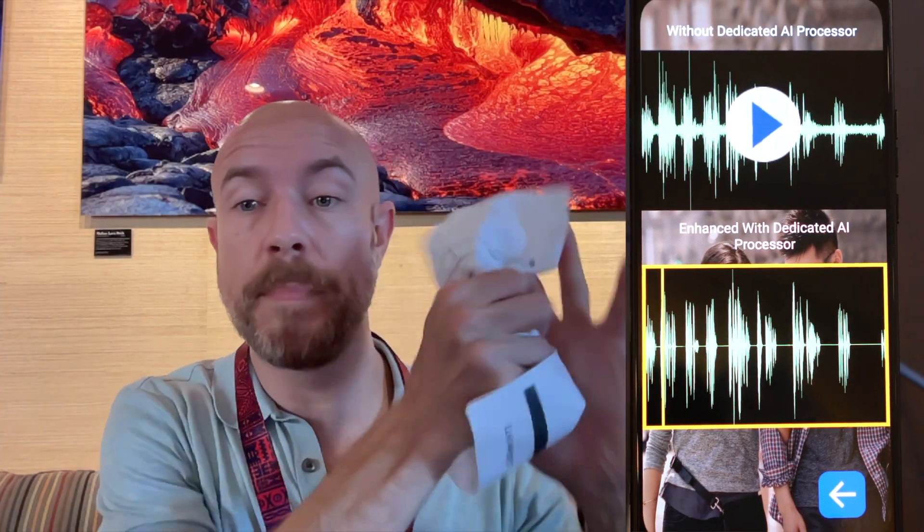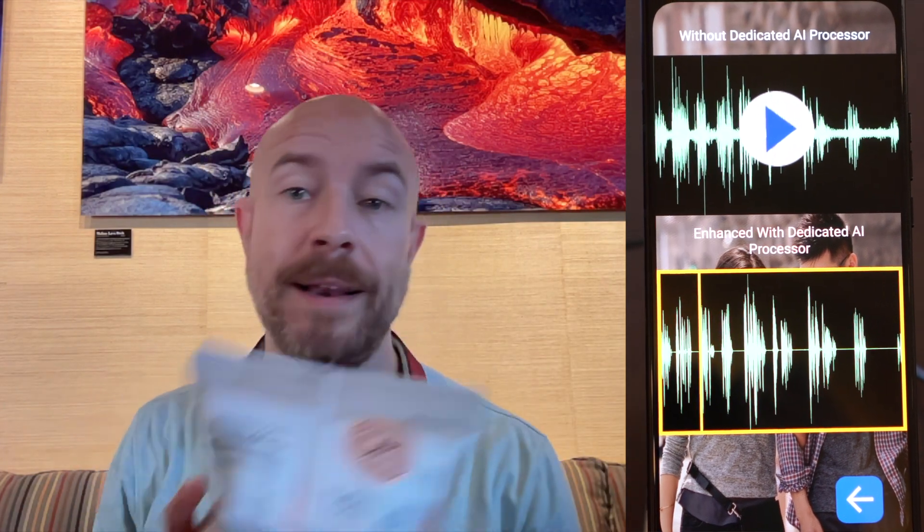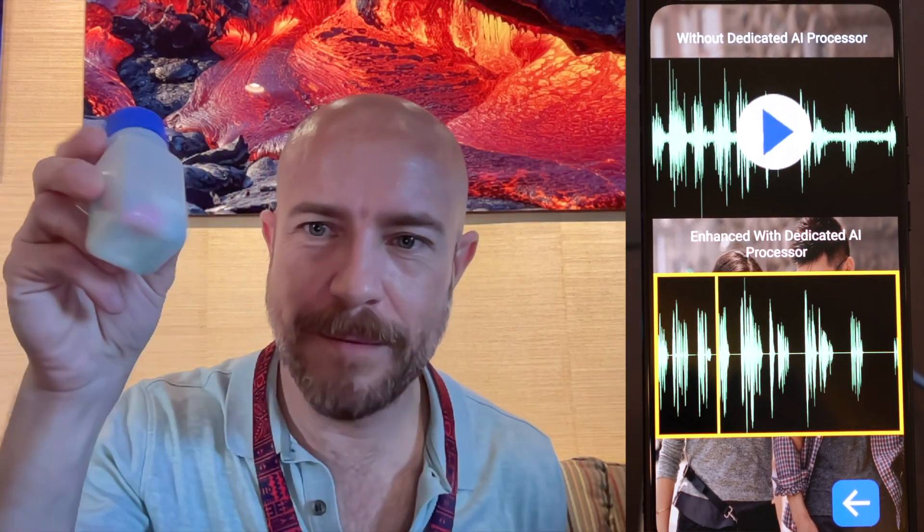Now let's hear that again with the AI noise suppression. I'm crumpling a piece of paper, handling a bag of chips, taking my vitamins, and washing them down with a nice latte, and banging on my keyboard.